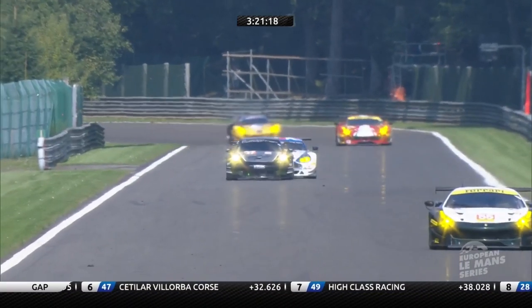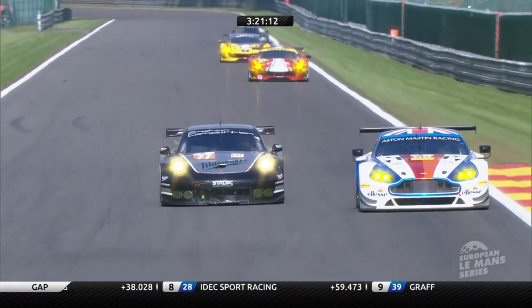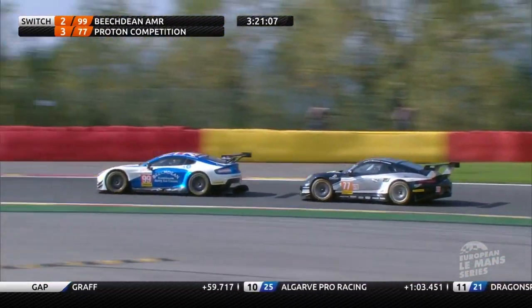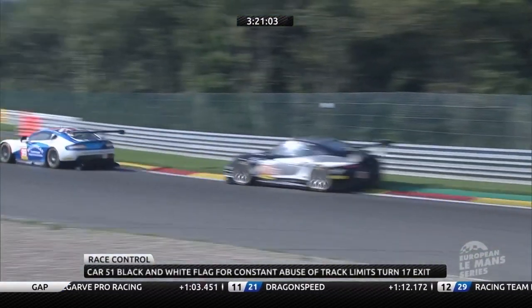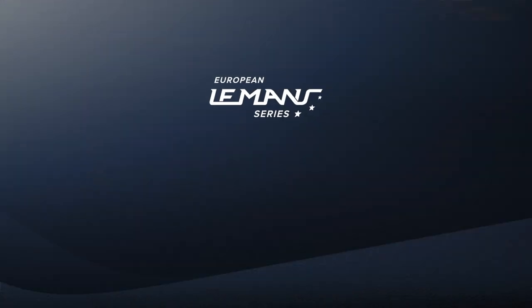The Porsche can't turn the corners but has brilliant straight-line speed versus the Aston. Here's the opportunity for the big Vantage — uses the slipstream, surely it's going to be a carbon copy manoeuvre from earlier on. Keep it tight, Ross Gunn, because this is where the Porsche fights back again. Brilliant GT racing, and balance of performance possibly being played out in front of our eyes. This time the Porsche cannot get up alongside the Aston into Bruxelles, and that's the place cemented.